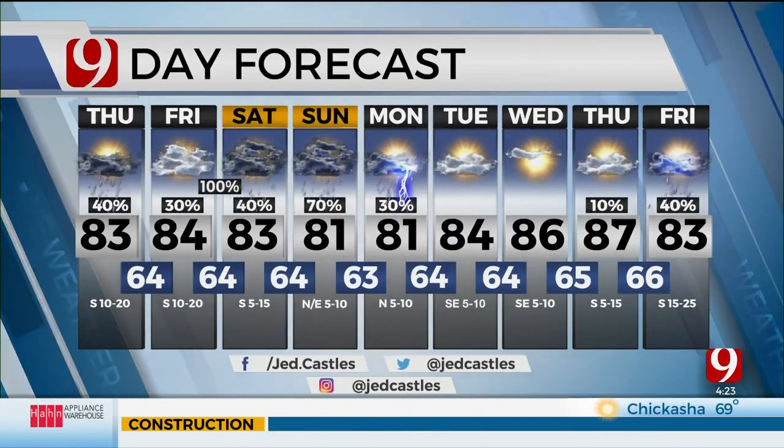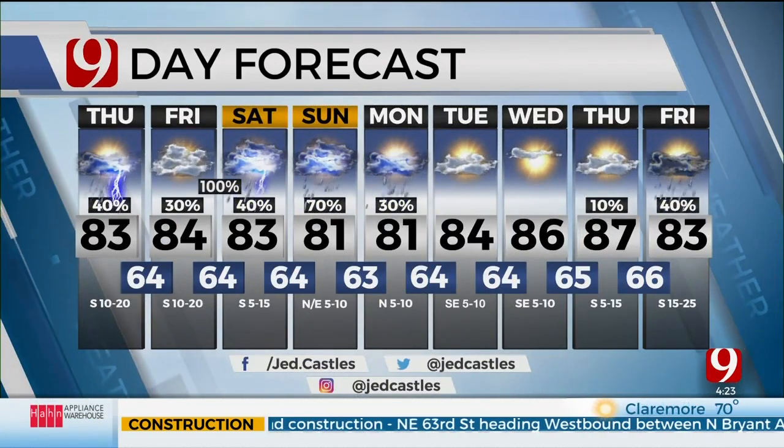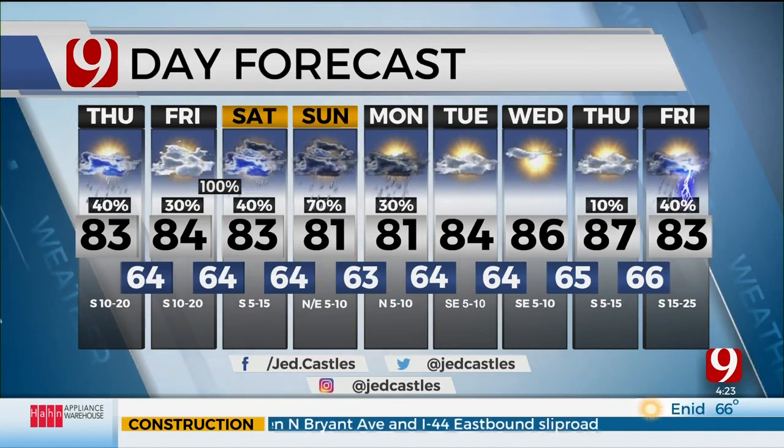Chances of rain continue off and on into Monday, then the rain tap turns off. Back up in the 80s, even approaching 90 heading into next week. That's the nine-day forecast — we'll have more details coming up right after this.